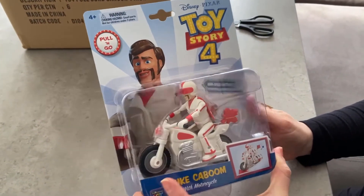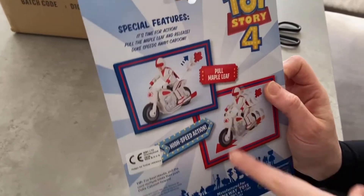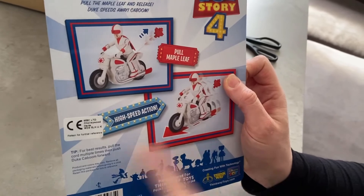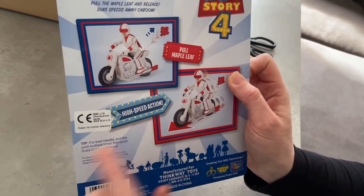Let's turn around and have a look at it from the back. You pull the maple leaf and that enables him to shoot forward with high speed action apparently.